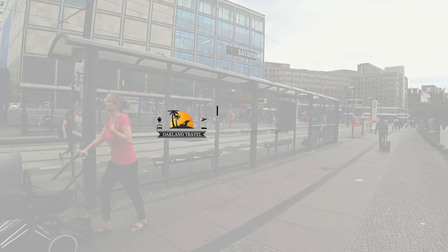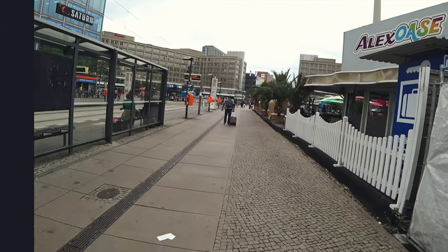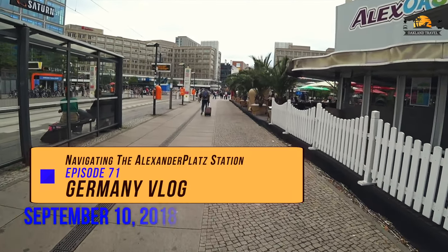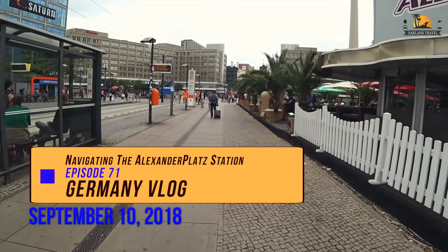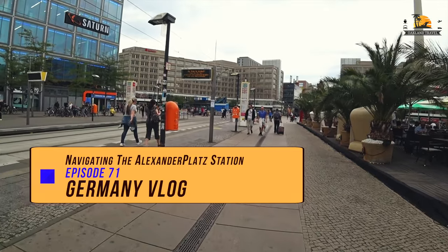Hey everyone, I'm Patrick from Oakland Travel, and welcome to Berlin, Germany. This was September 2018. We were on a two-week tour going through Germany and the Czech Republic. This is our first full day in Berlin after we took a train up from Prague.